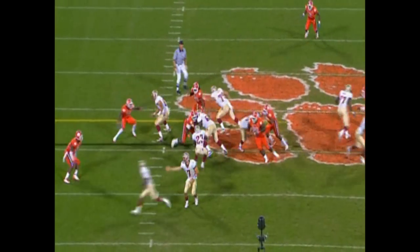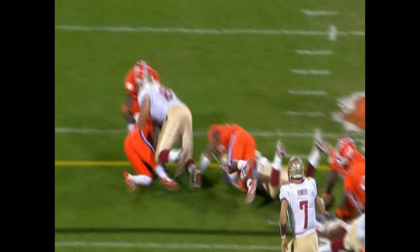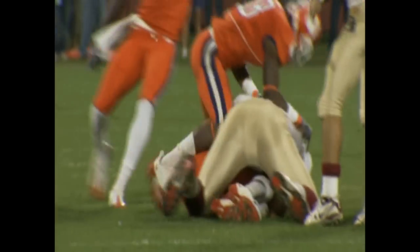The ball is in the middle of the football field — who comes up with it, diving forward — Clemson thinks they've got it, and they do.